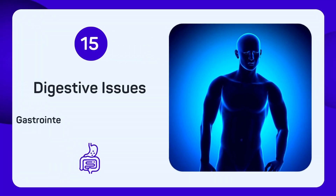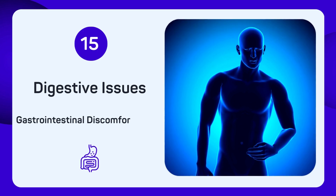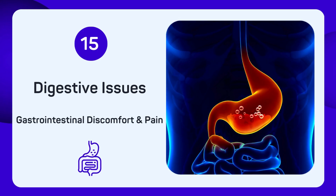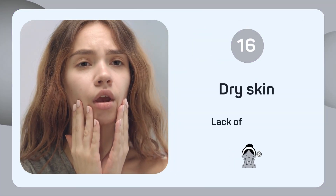Suffering from gastrointestinal discomfort and irregular bowel movements? Digestive issues might be related to selenium deficiency. Do you have dry, flaky skin? A lack of selenium can lead to skin issues.